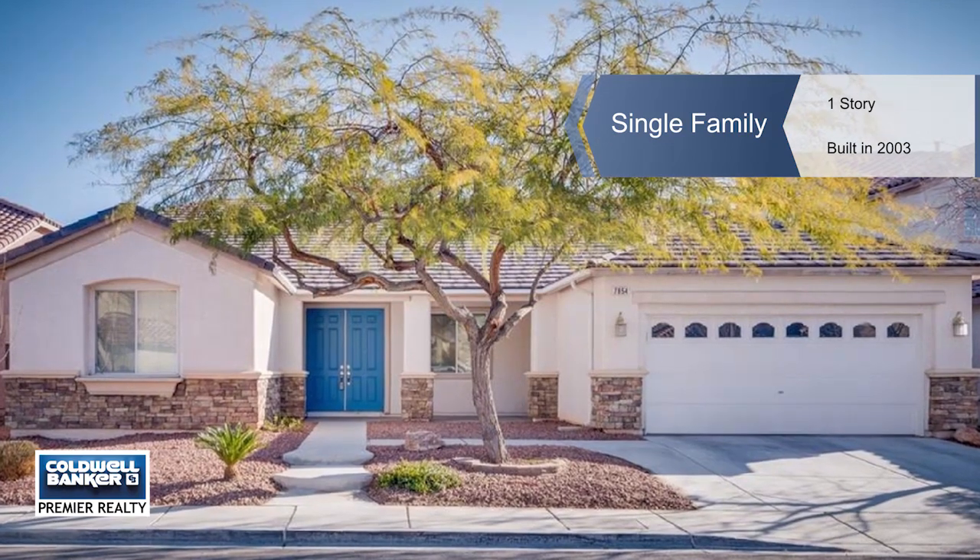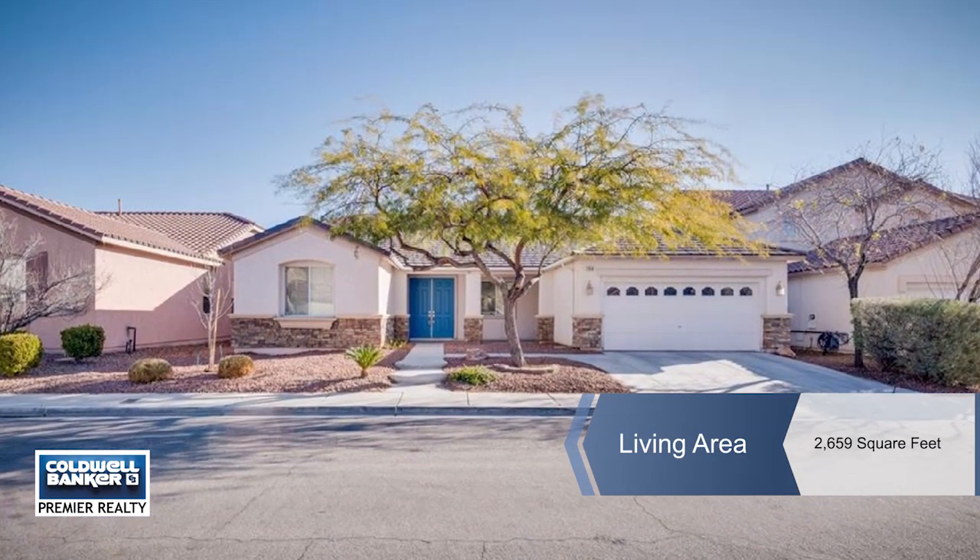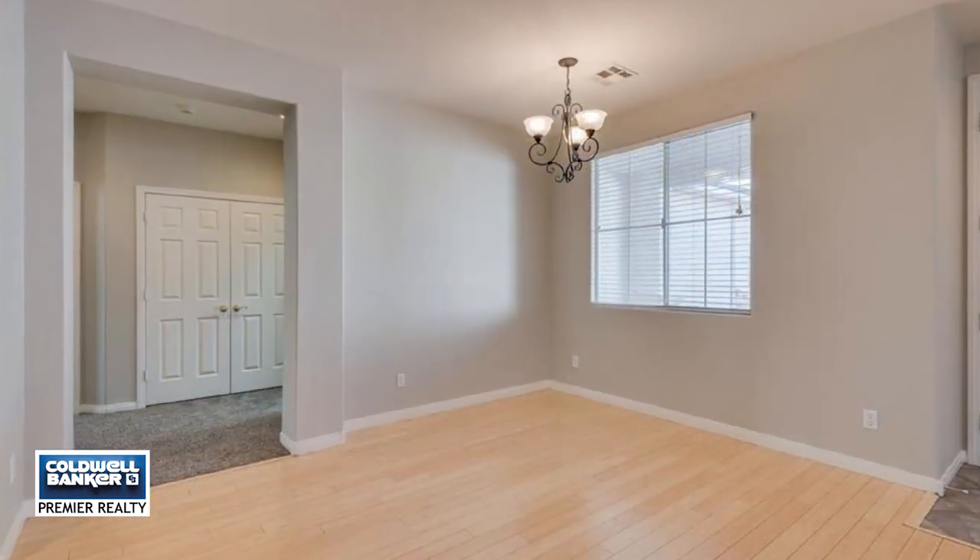Jody Tyra can't wait to show you this fabulous one-story home in Iron Mountain Ranch. Fresh paint and new carpet in the bedrooms await.